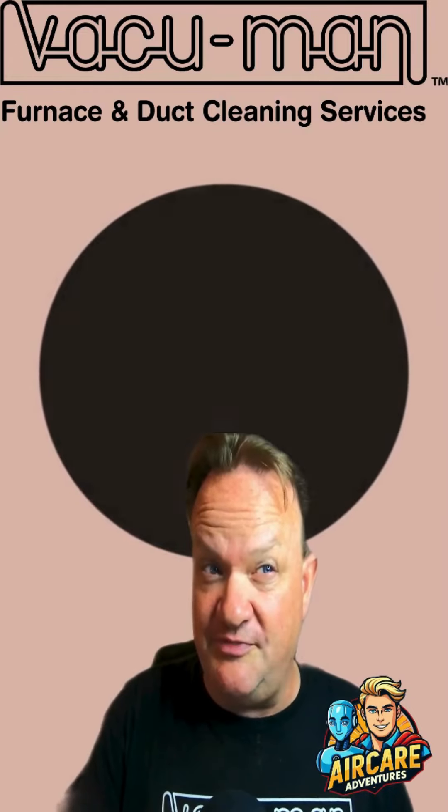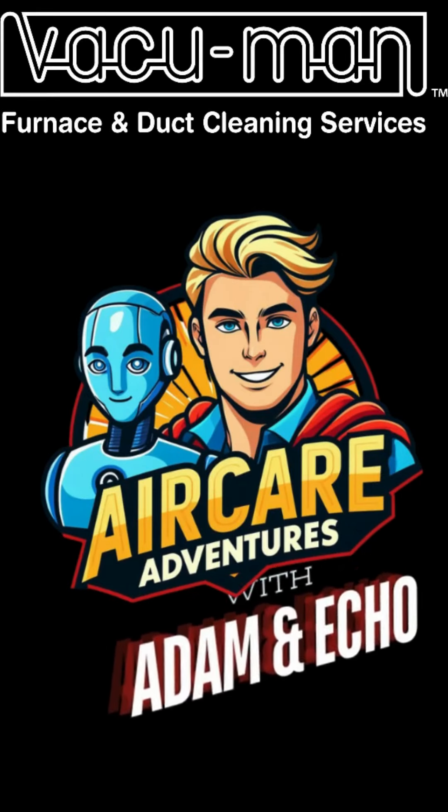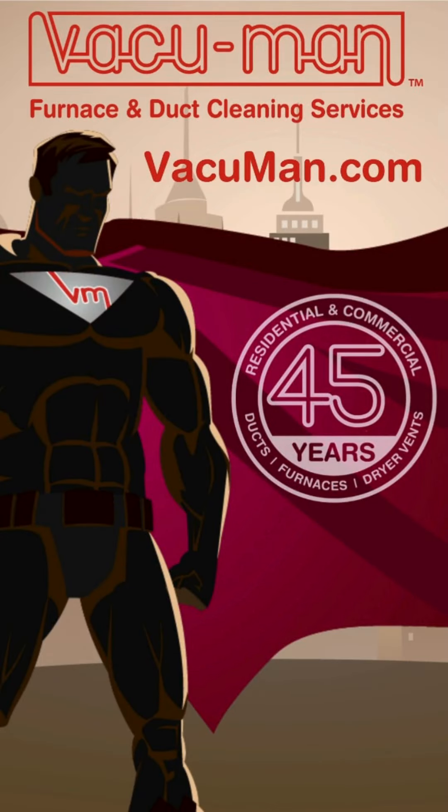Thanks for watching, and as always — stay clean, stay fresh, stay super! See you next time, duct defenders. We keep it clean from the ducts to the vents, make the air serene. Vacuum Man power — tune in, breathe deep, feel the fresh in the scene.